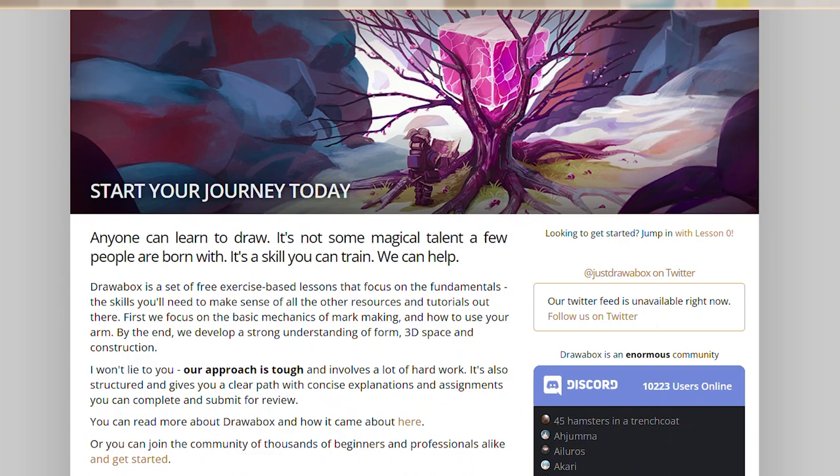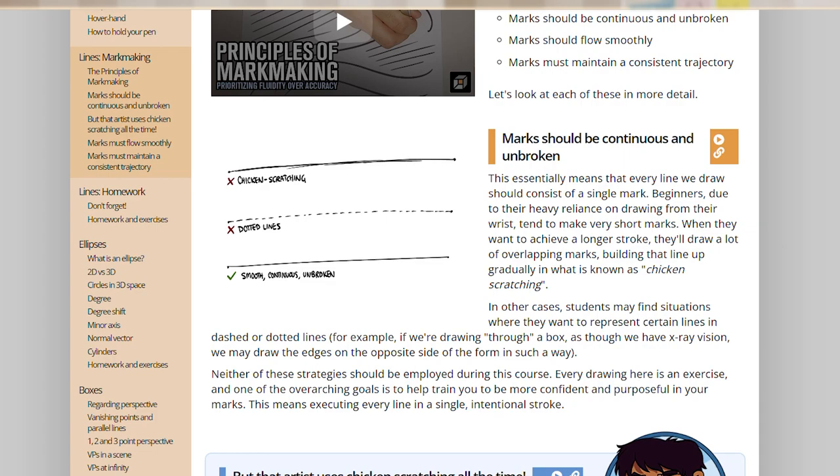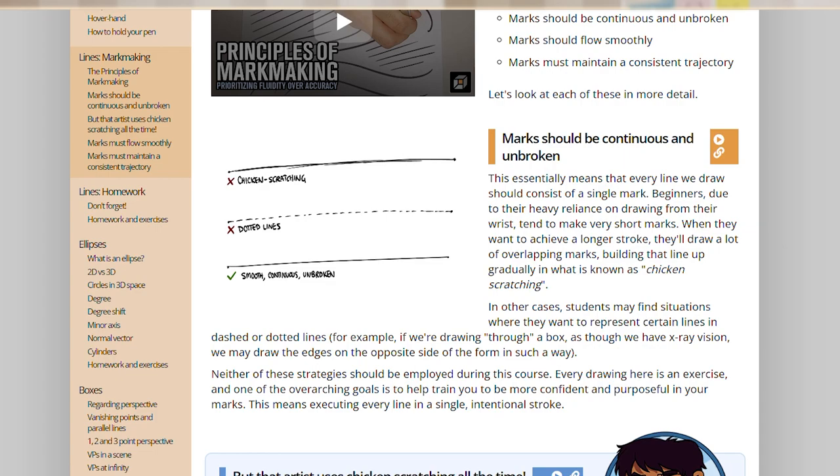Let's start with my least favorite part: perspective. I've always struggled drawing perspective and backgrounds in general, maybe because I'm really bad at drawing straight lines, but this website really helped me. Drawabox is a set of lessons and exercises to help you with a lot of aspects of art, starting from the very basics like how to draw a line and ending on drawing through vehicles. I highly recommend doing this — if you follow the instructions and take it seriously, you are 100% guaranteed to improve. Trust me, it will be worth it.